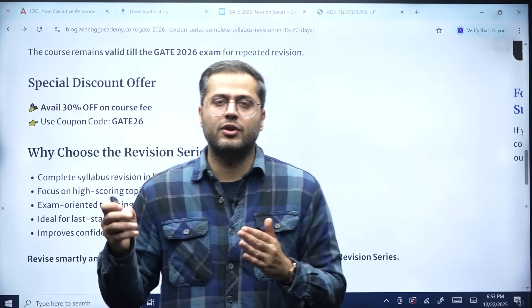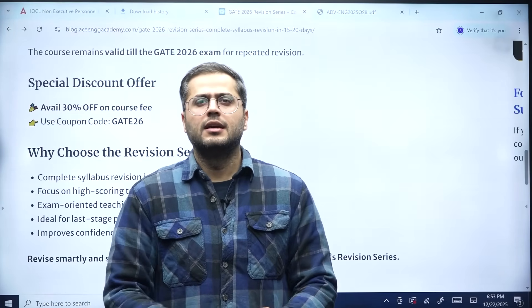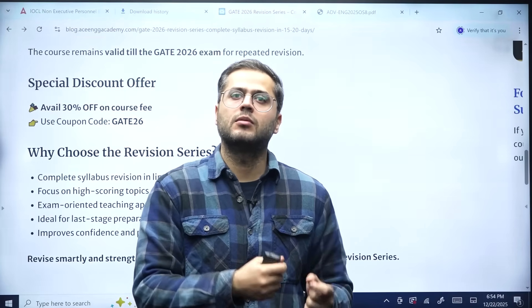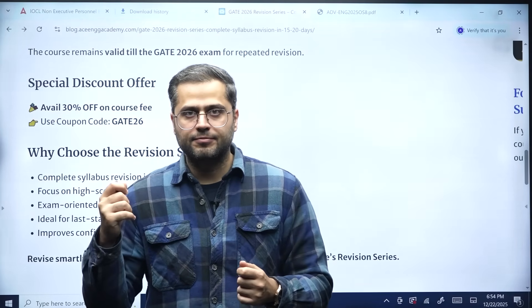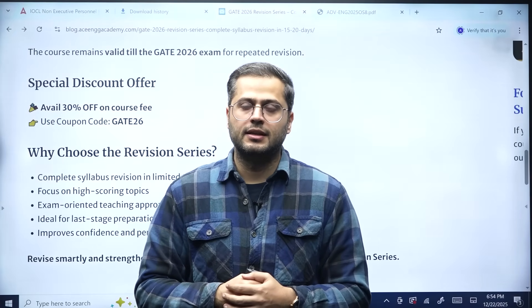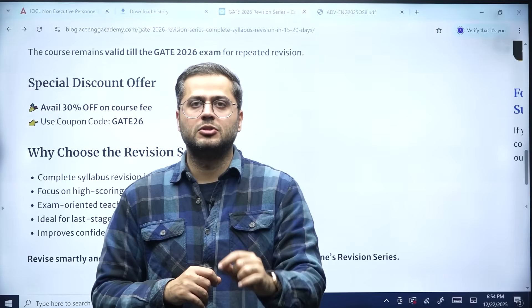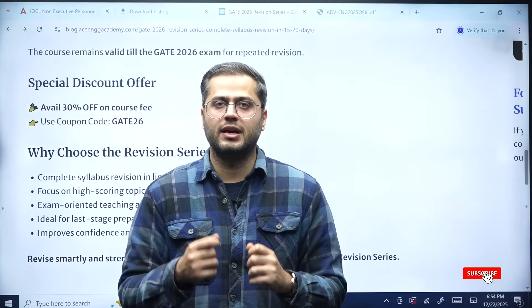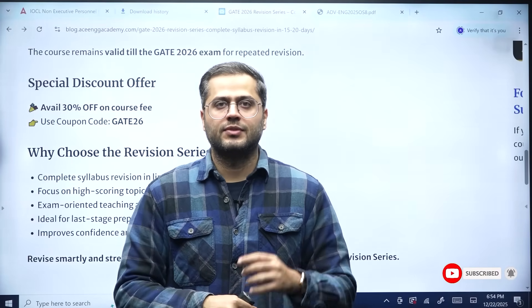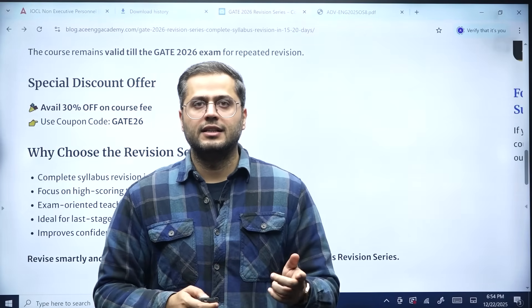You should definitely do it — alongside your online test series, this revision series can play wonders for you. Also, our MSQ and NAT series is ongoing to help you revise concepts as well. Subscribe to our channel and this course. Share this video with your friends if you think it's helpful. I'll see you in the next video, bye.